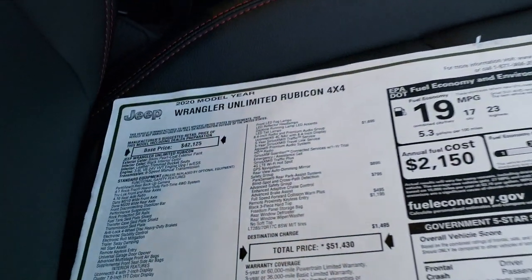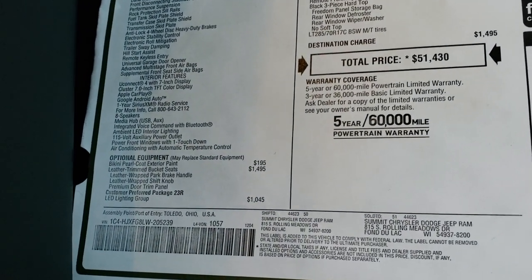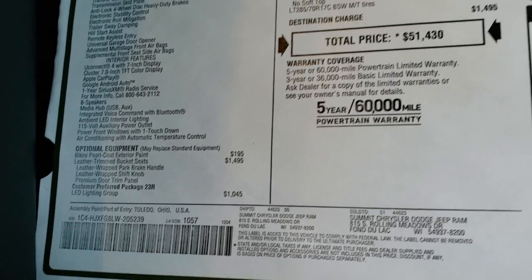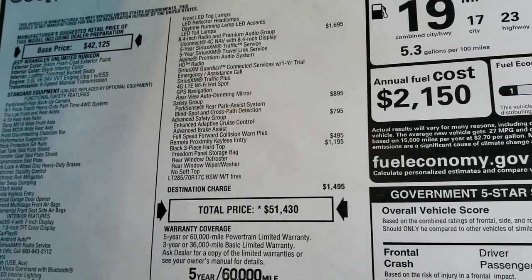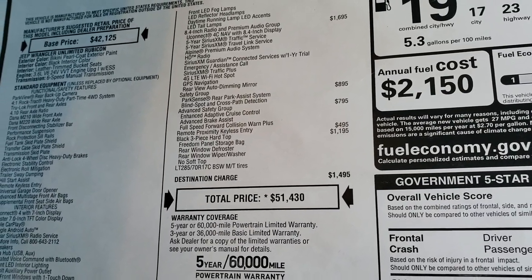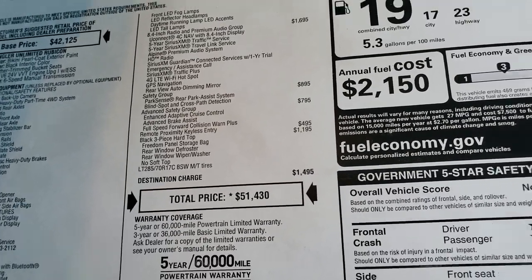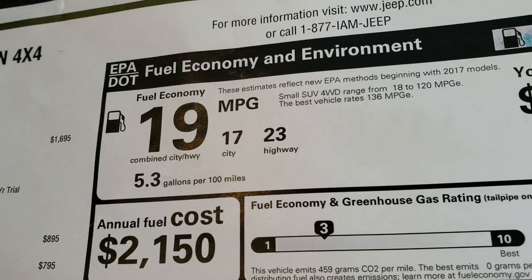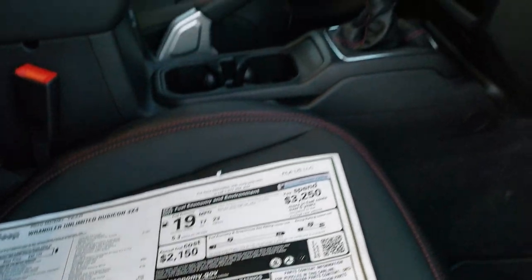Here's the original window sticker — feel free to pause this at any time to see all the options. The bikini pearl coat is an option, leather trim seats, the LED lighting group, the 8.4 with nav, and the Alpine premium sound system. The safety group gives you blind spot and cross path detection and park assist. The advanced safety group gives you adaptive cruise control, advanced brake assist, and full speed forward collision warning plus. Proximity entry and go system, the hard top. MSRP is $51,430. Highway is 23, city is 17, with 19 average. It's rated for rollover and front crash tests at 4 and 3 stars.